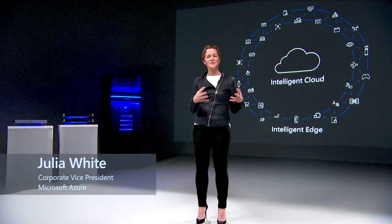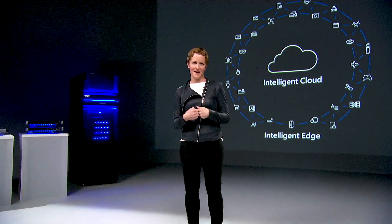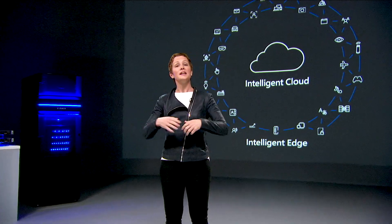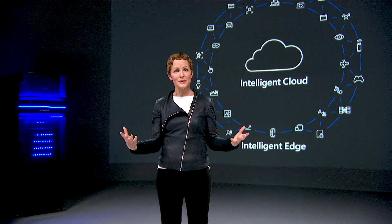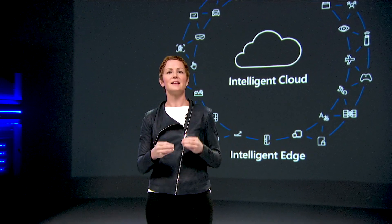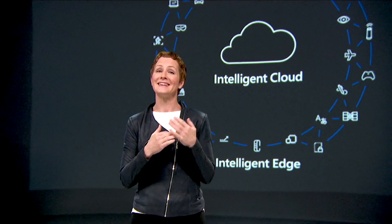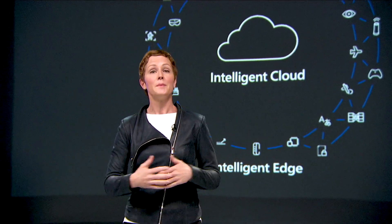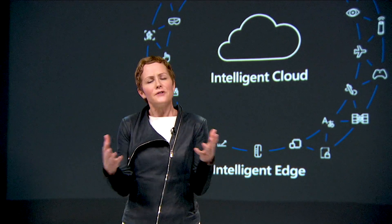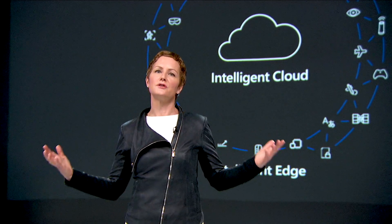We've talked about hybrid Cloud, we've talked about data migration. I wanted to move to a new paradigm, which is building for the intelligent Cloud, the intelligent Edge. While this paradigm is new, the distributed architecture spanning Cloud and Edge still remains the same and aligned with hybrid — that durable design principle of being consistent and comprehensive both across your development environment, your security, and your management. If you focus on the intelligent Edge for just a second, we have a continuum of Edge solutions.